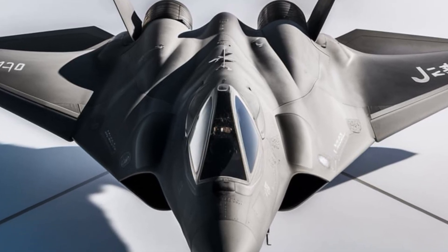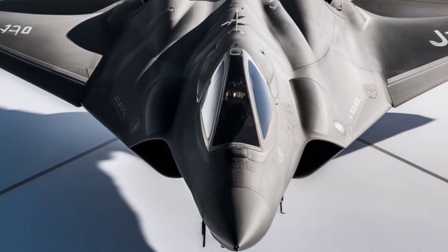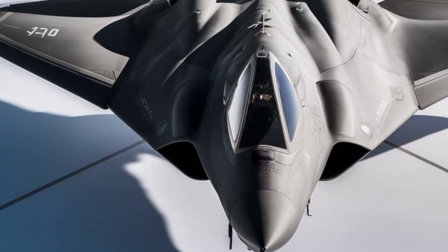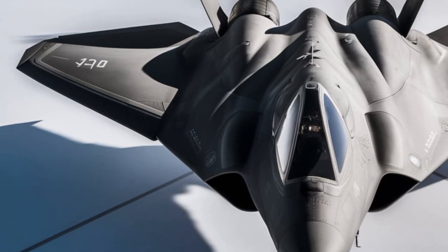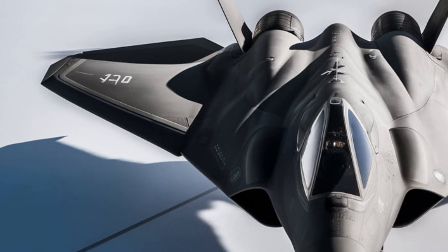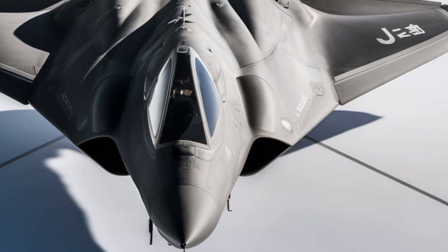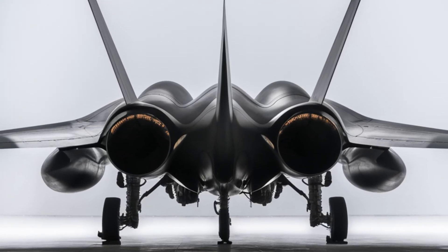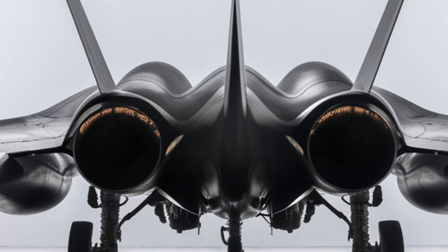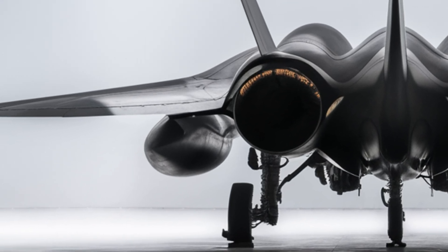The deployment of the J-20 is strategically significant for China's military ambitions. The aircraft plays a crucial role in securing air superiority in the Asia-Pacific region, particularly in contested areas such as the South China Sea and the Taiwan Strait. With growing tensions between China and other regional powers, the J-20 provides the PLAF with a technological edge, allowing it to challenge rival air forces and defend China's territorial interests. The jet's long-range capabilities also make it a valuable asset for deep penetration strikes and surveillance missions, extending China's reach beyond its immediate borders.